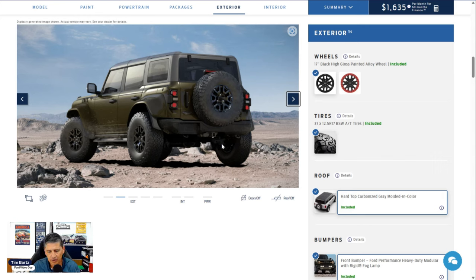Two tow hooks on the back, one on each side, come standard with an upgraded trailer tow package including seven-pin and four-pin wiring and trailer sway control. The rear bumper is powder-coated steel. A reverse sensing system alerts you as you're backing up, and the rear view camera is part of the 360-degree camera system. Rear cargo area lights, a power point inside, and a cargo area protector are all standard equipment.